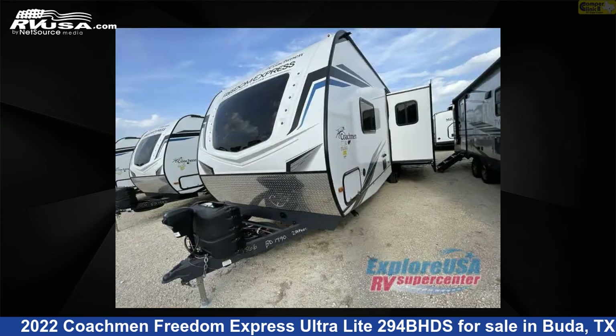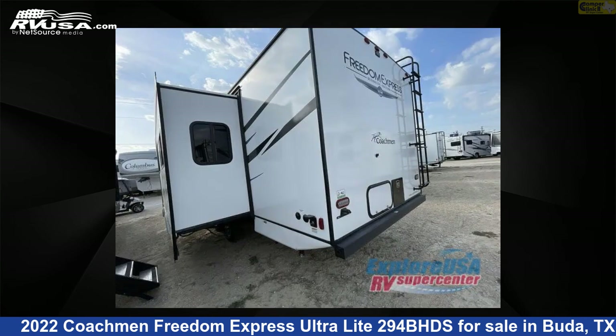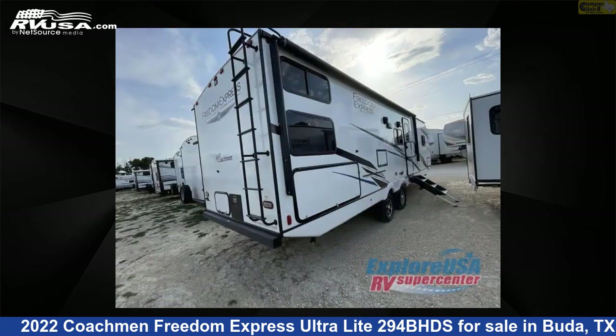This new Coachman is 33 feet 0 inches in length and features one slide-out, sleeps nine, and 50 gallons fresh water capacity. The floor plan layout of this travel trailer features a bunkhouse, front bedroom, and U-shaped dinette.